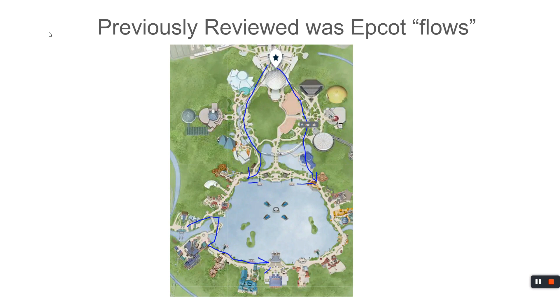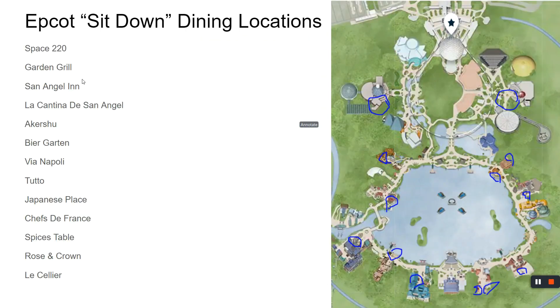Previously, we've covered how to navigate Epcot so it's friendly on the feet and doesn't require backtracking as much as possible — that's a video on my channel. Otherwise, here we've got a lot of dining options to talk about, so let's hop into it.